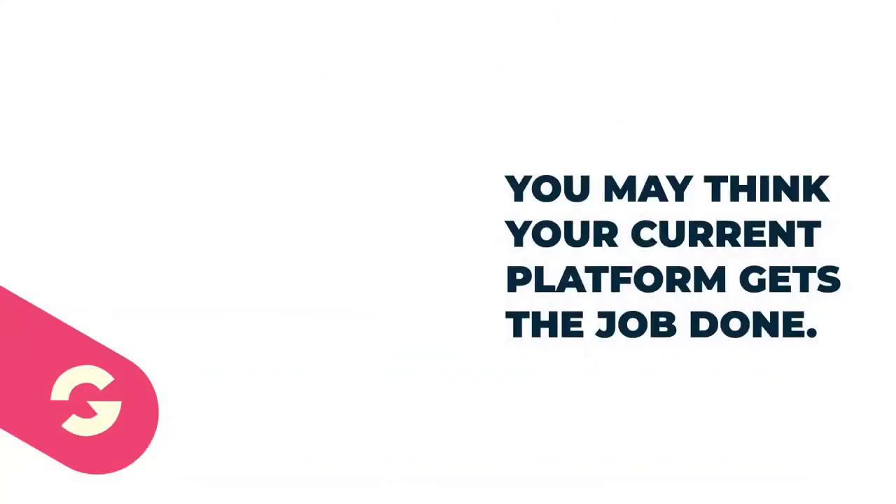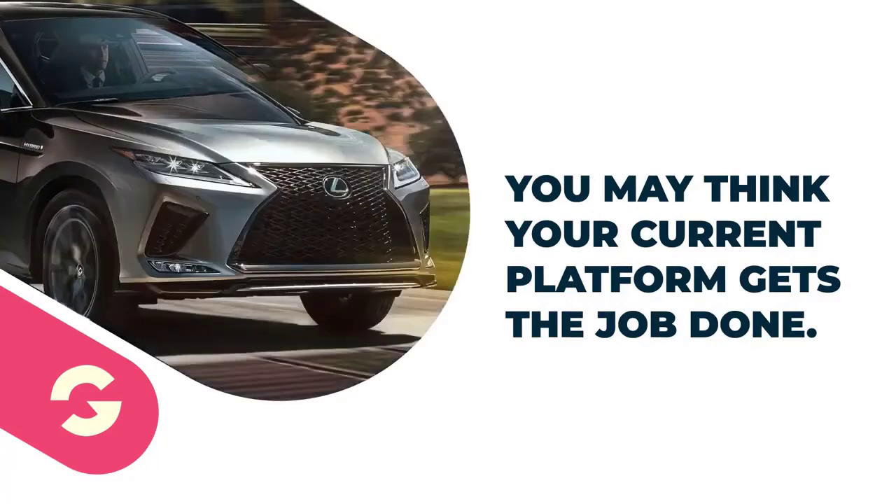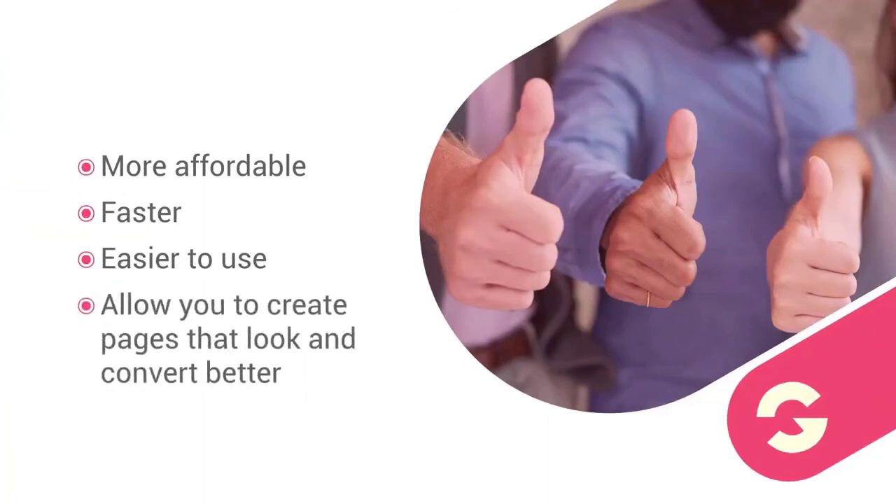Now, we know you may think your current platform gets the job done — okay, that may be true. But everyone thinks a Toyota Camry is awesome until they drive a Lexus. So we are more affordable, faster, and easy to use, and allow you to create pages that look and convert better. Don't you think you owe it to yourself to build your own company on GroovePages?